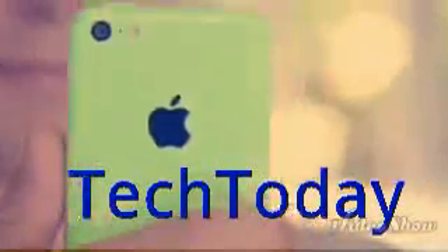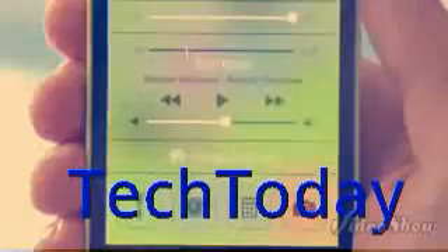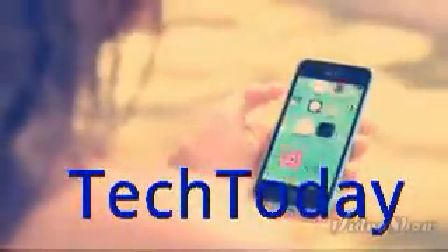Beyond that, it comes with iOS 7, which includes new features like Control Center, AirDrop and iTunes Radio. Combined with a ton of other great features, iOS 7 creates an experience that's even simpler, more useful, and more enjoyable. iOS 7 is designed to complement the iPhone 5C beautifully.